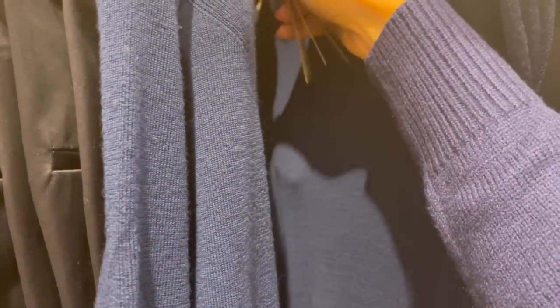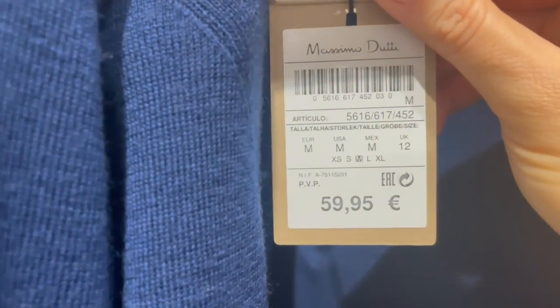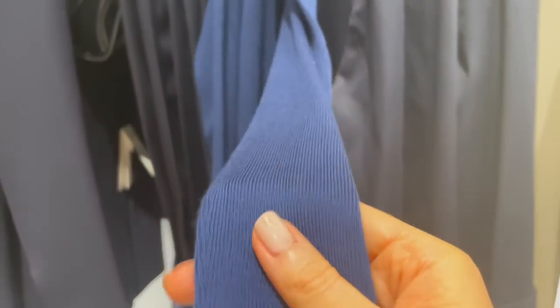There's a nice classic dark blue turtleneck - the fabric is so nice, soft, and very thin, which makes it ideal to wear under a blazer. This one is €59.95 - super gorgeous fabric.